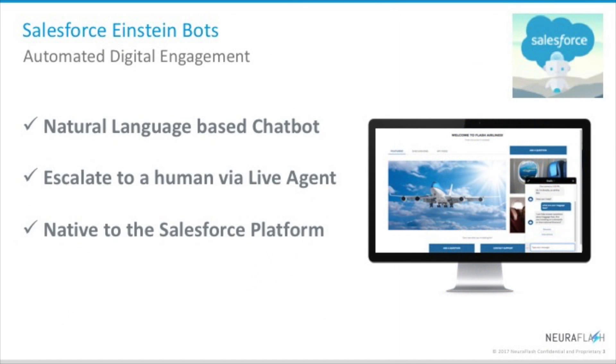Salesforce Einstein bots are built natively into the Salesforce platform and provide an automated AI-powered digital engagement option for your customers. With the help of Einstein bots, your customers can now chat with a fully automated natural language based chatbot to answer their sales and service questions without any human interaction. And if the bot cannot answer a question or it recognizes the need to get a human involved, the bot can gather useful information from the customer and then seamlessly escalate the conversation directly to an agent using Salesforce live agent. This is all integrated on the Salesforce platform, designed to improve customer self-service engagement and agent efficiency.